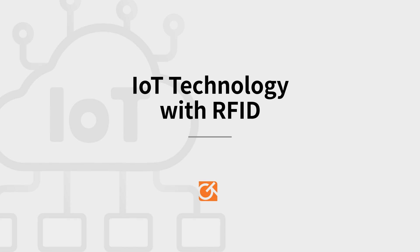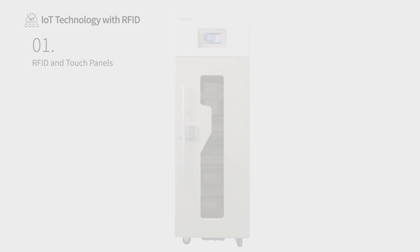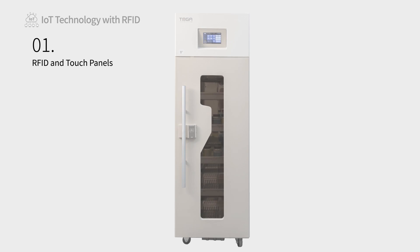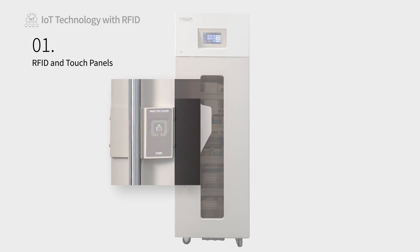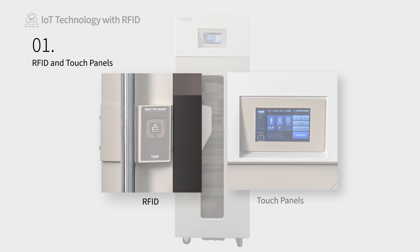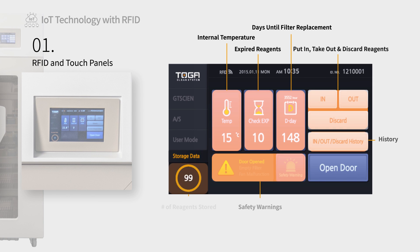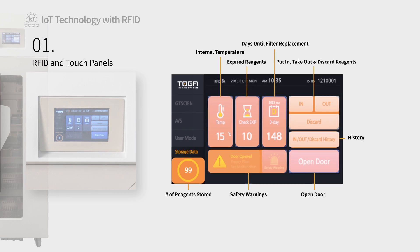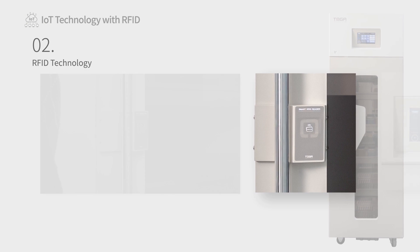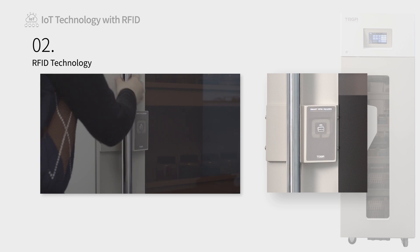IoT Technology with RFID. Our refrigerators utilize RFID IoT technology and smart touch panels to minimize risk while handling reagents, and to streamline reagent management and storage. Better manage your users by ensuring that only authorized personnel have access to specific cabinets, and promote accountability by managing and tracking user reagent usage.